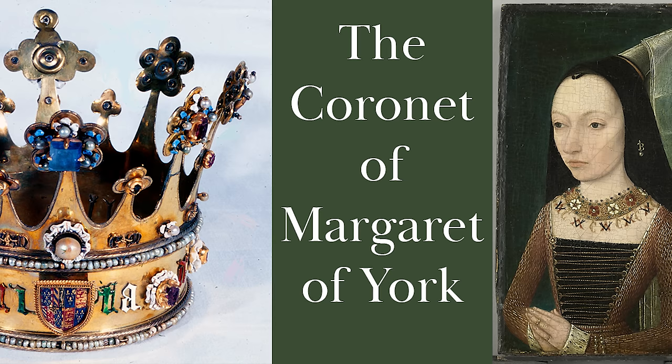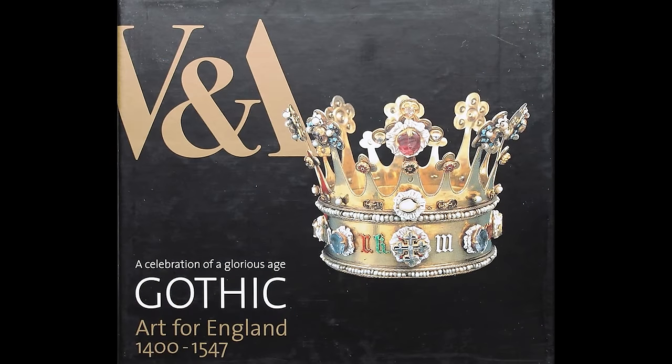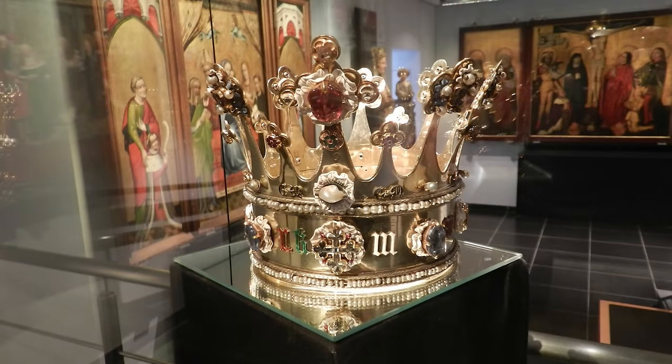It is the crown, or more properly the coronet, of Margaret of York, Duchess of Burgundy. I remember first laying eyes on this coronet in 2003 in the Victoria and Albert Museum, where it had been brought from the cathedral treasure at Aachen and was on display as part of the major exhibition Gothic Art for England. It is without question one of the finest surviving examples of the late medieval goldsmith's craft, and it may well have been made in England.